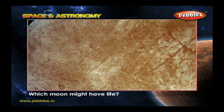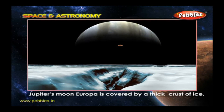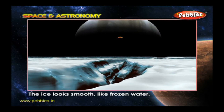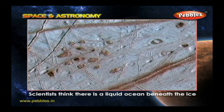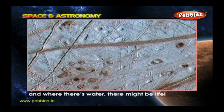Which moon might have life? Jupiter's moon Europa is covered by a thick crust of ice. The ice looks smooth, like frozen water, but it also has lots of cracks. Scientists think there is a liquid ocean beneath the ice, and where there is water, there might be life.